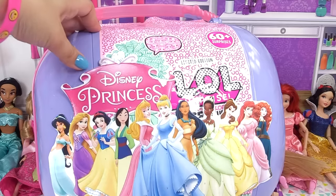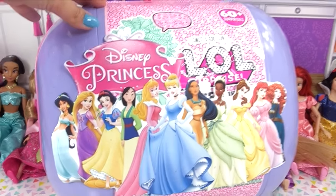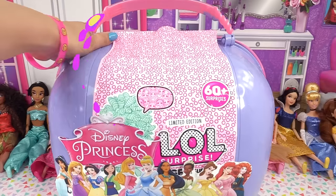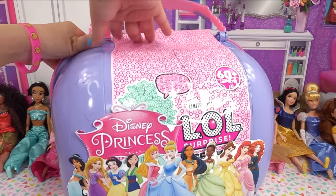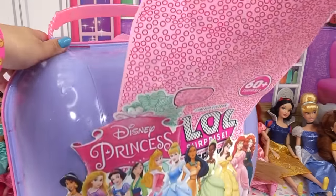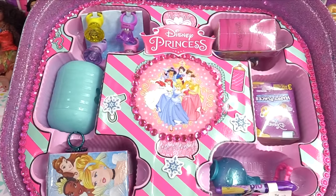Quick - leave in the comment section who your favorite Disney Princess is, and let me know which of these Disney Princesses is coming out with a movie in a couple of days! Okay, you guys ready to check out this bigger surprise? I'm ready! We're gonna remove the wrapping, take the back off - so many surprises!